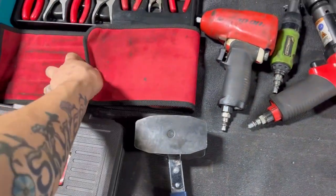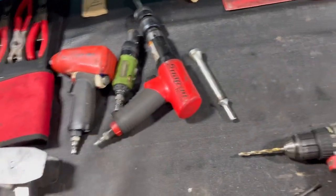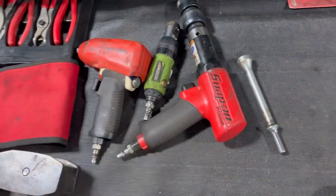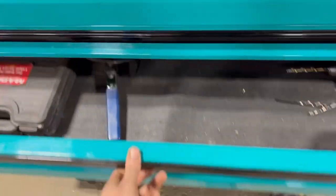Those are files, snap ring pliers, air hammer — stuff that I don't use every day. Maybe every day.